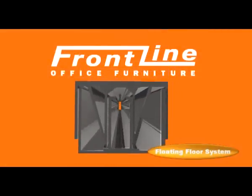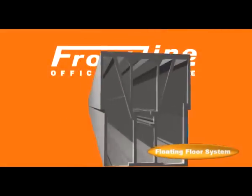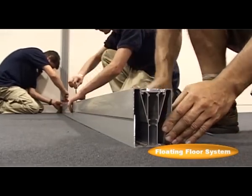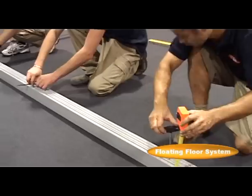Independent and fully adjustable, the system floats over bumps and dips to create a perfectly level, completely solid foundation for the F4 framework to lock into.